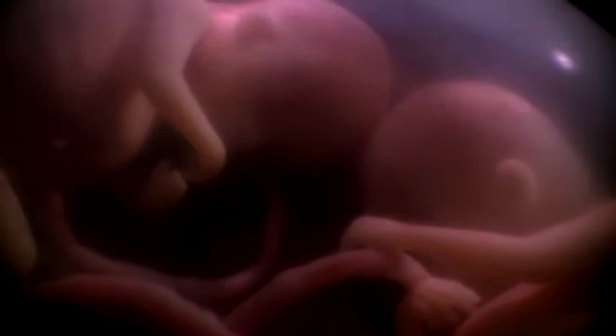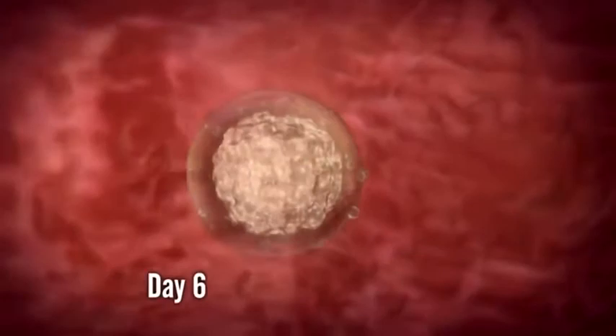And the first, most critical event is implantation. Around day six, the blastocyst must implant in the wall of the womb, securing its position for the next 250 days' growth. But timing is everything.